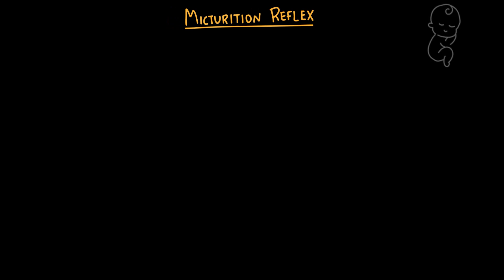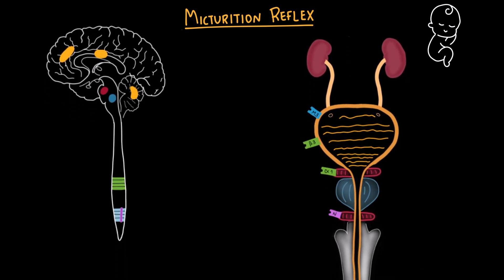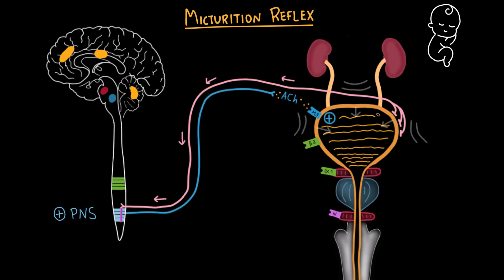Another important concept is the micturition reflex — a primitive spinal reflex present in infants that is later brought under voluntary control as the brain matures. In babies, bladder control is managed at the spinal cord level, meaning they don't yet have voluntary control and cannot consciously decide when to pee. As the bladder fills and stretches, afferent signals travel to the sacral spinal cord, which directly triggers parasympathetic efferent nerves to contract the detrusor muscle and relax the internal urethral sphincter, causing urination to occur automatically without any conscious control.